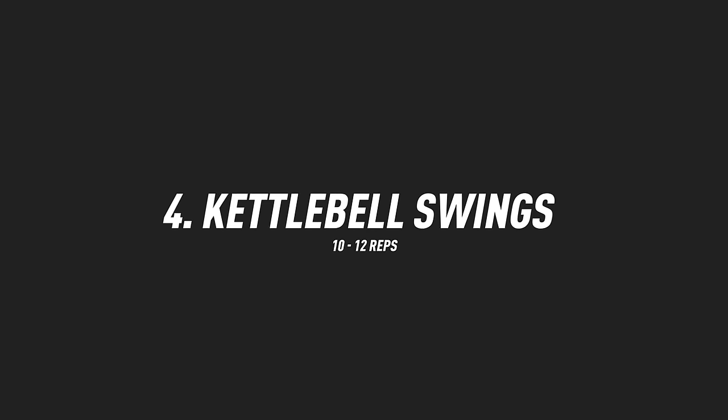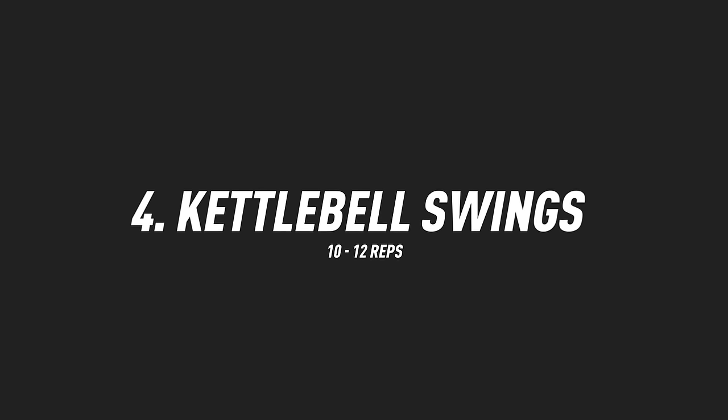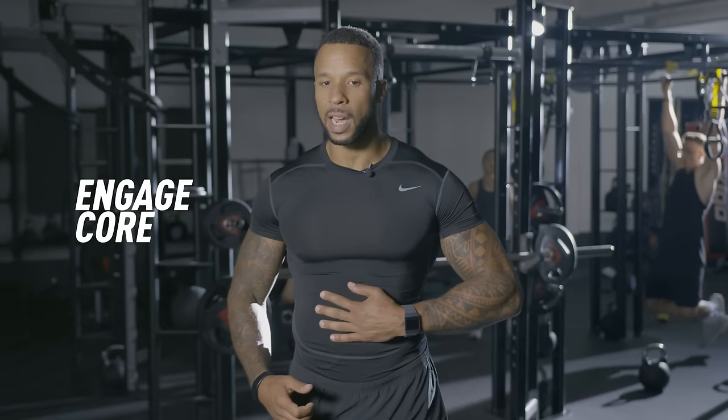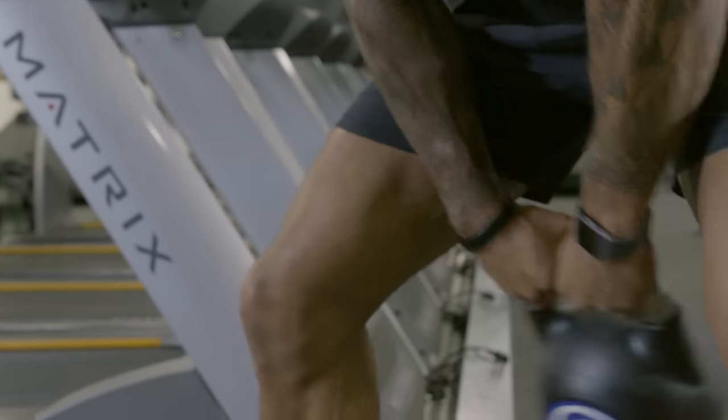Exercise number four: kettlebell swing. Nice tight grip on your kettlebell, engage that core nice and tight. Nice soft knees on the swing and explode on the way up. Use momentum, use that swing, keep the core tight.